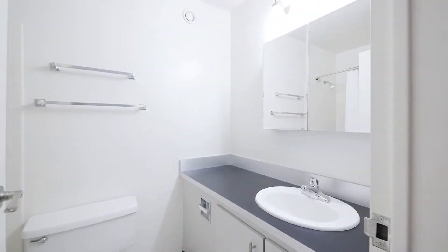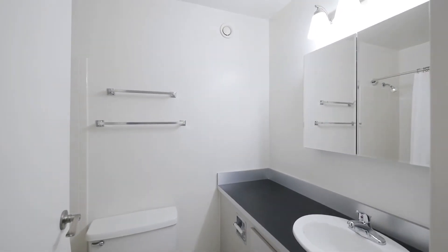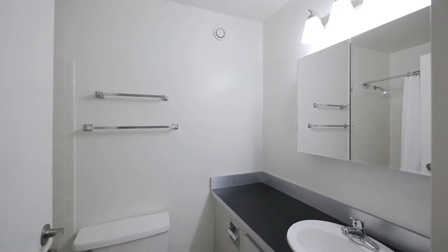The bath continues the black and white theme, featuring a wide vanity with good storage and a triple mirrored medicine cabinet.